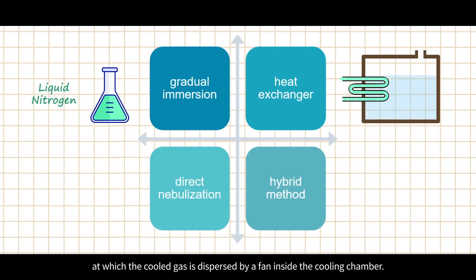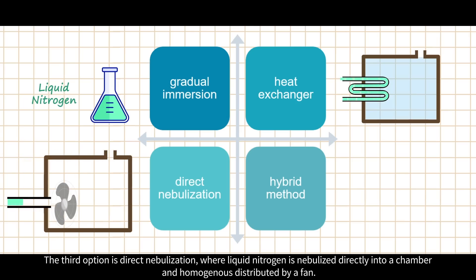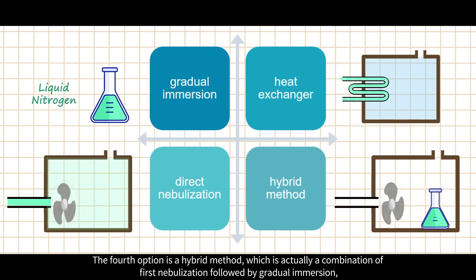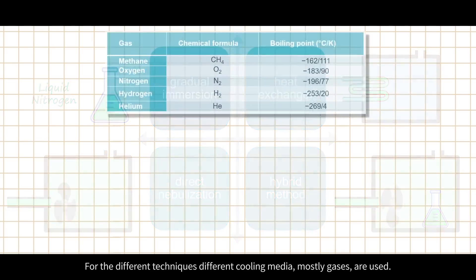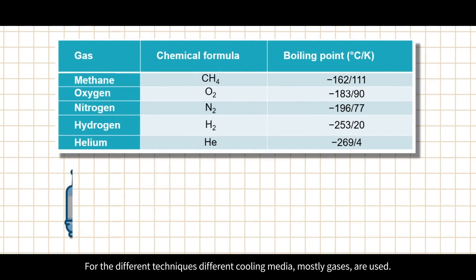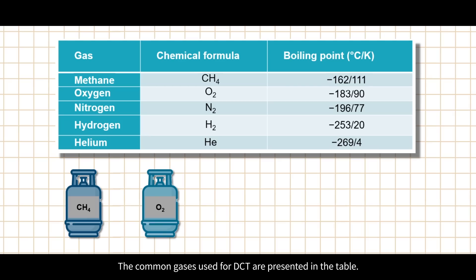The third option is direct nebulization, where liquid nitrogen is nebulized directly into a chamber and homogeneously distributed by a fan. The fourth option is a hybrid method, which is a combination of first nebulization followed by gradual immersion, in order to provide improved control of the cooling whilst maintaining a high cooling rate.